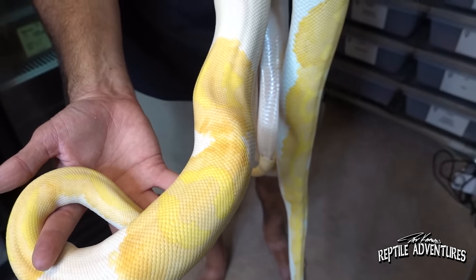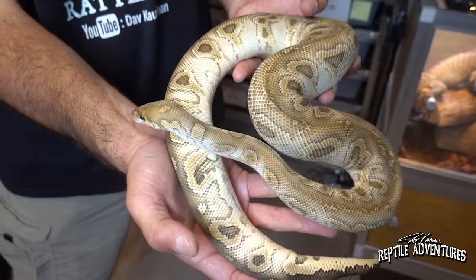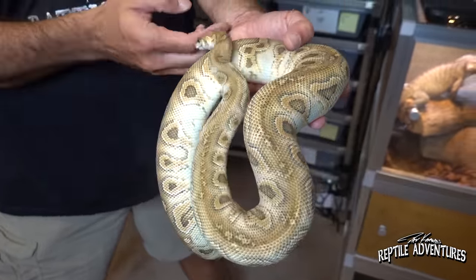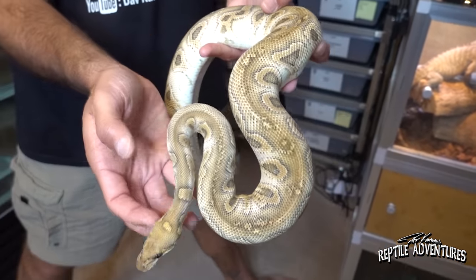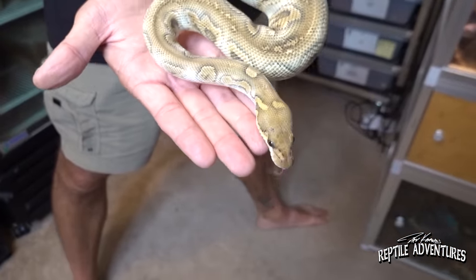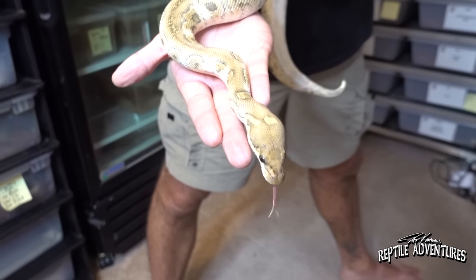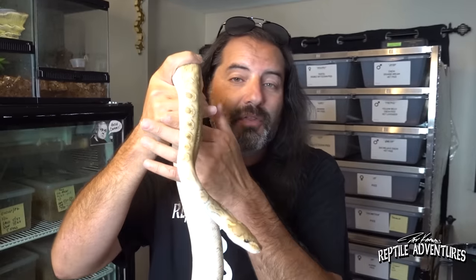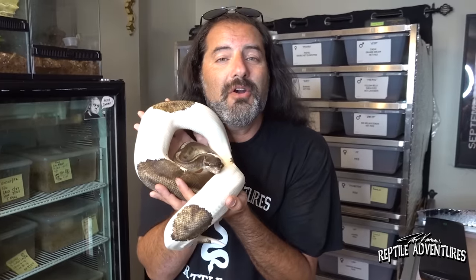This albino yellow belly pied is going to go for her first lay next year, and I've got something really exciting to breed her to. This snake I imported from Europe last year is a phantom clown het albino. When I breed this male to those two albino pieds, I'm going to get phantom albinos that are double het for clown pied. I'm really excited about this project - I paired him up with both females this year but they just didn't ovulate, so that project is going to be another year, but it'll be so worth the wait.